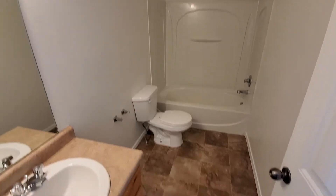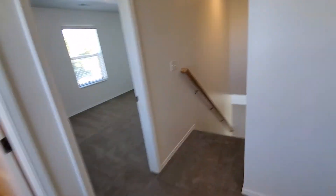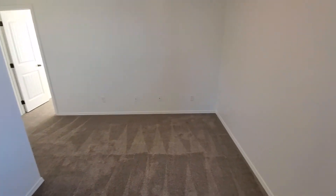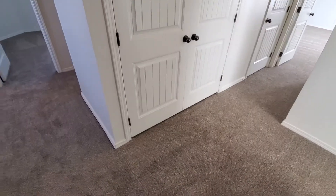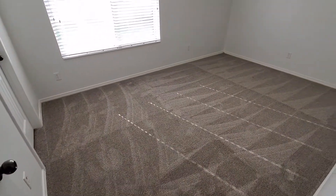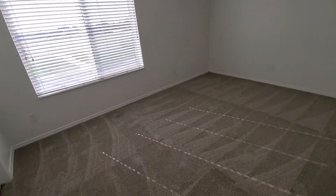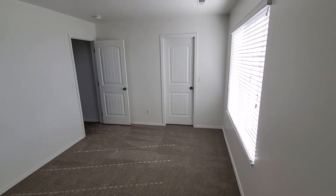There's a tub and shower combination in the hallway bath. This area here is a nice little loft — an open area — that could be used as a computer room or something like that; it's a nice big space. You've got your laundry closet right there with washer and dryer hookups, a utility closet to the left with your water heater, and then the second bedroom on the second floor with a nice big room and closet.